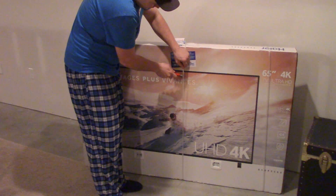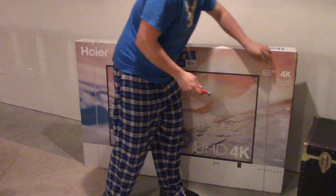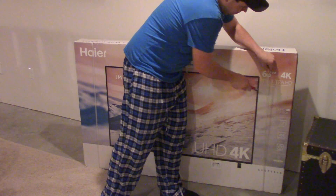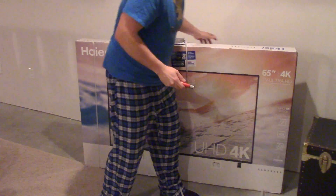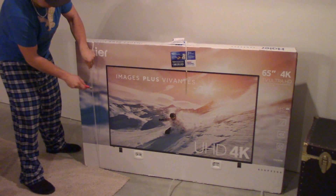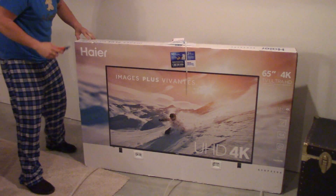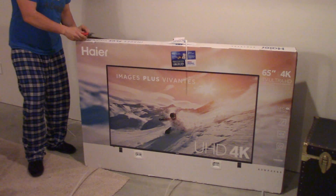It's probably not the best quality picture, but Costco has an awesome return policy. And I got to see it in the store, so I was happy with it. And for $900 bucks, it didn't go wrong.